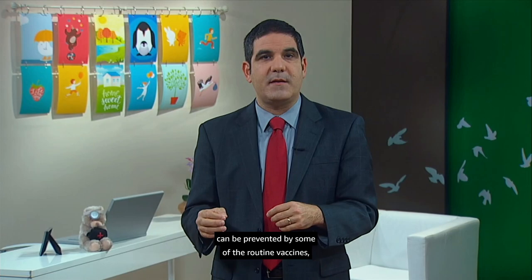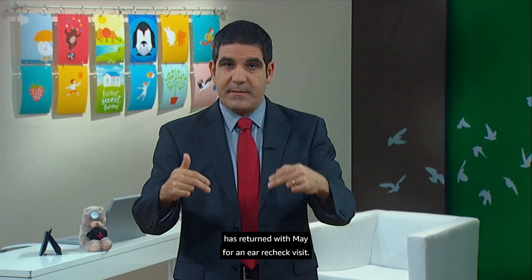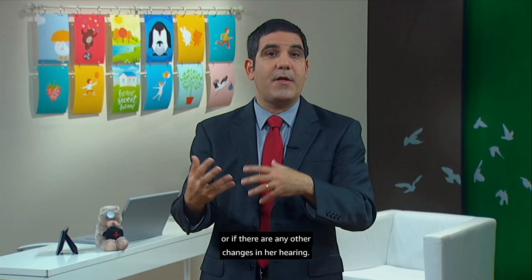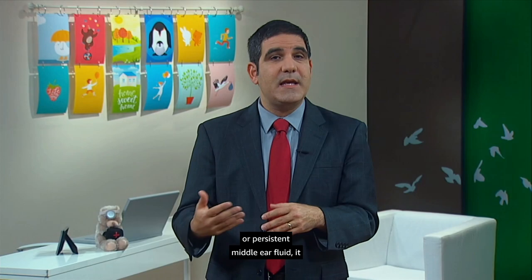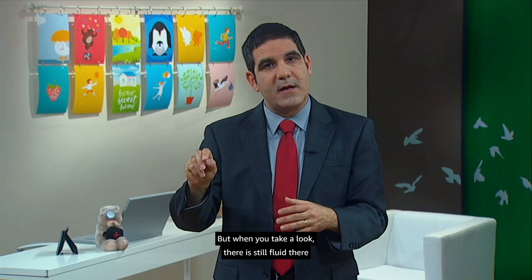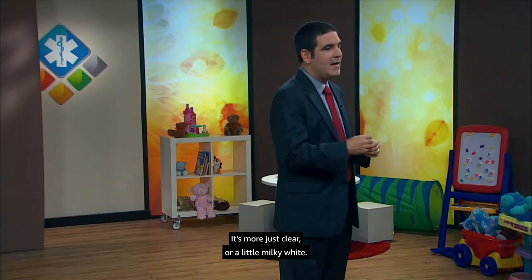It's two weeks later, and the family has returned with May for an ear recheck visit. That's an important step because May isn't talking yet — she cannot tell us if her ears still hurt or if there are changes in her hearing. Especially in young children, restoring normal hearing after an ear infection is important. Mom and dad say they finished the antibiotic and May has been acting well. But when you look, there is still fluid behind the eardrum. It's not red, it's not bulging — it's more just clear or a little milky white.